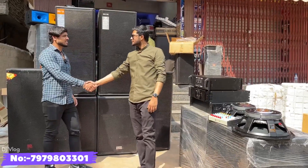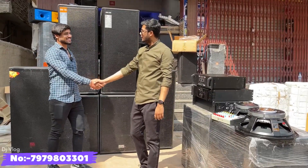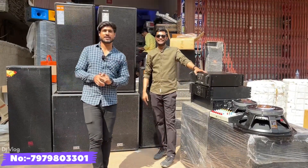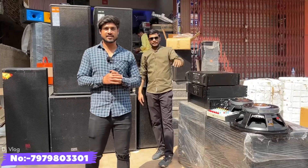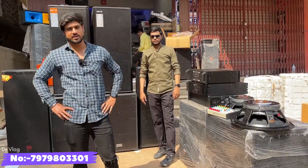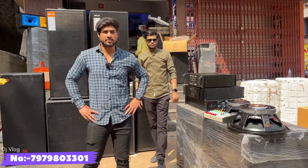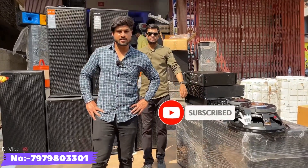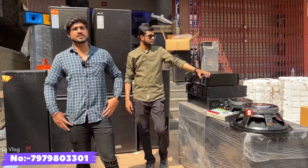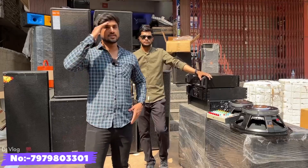Thank you so much. The next video will be coming soon. Please comment and tell us how you liked the video. If you are on YouTube, please subscribe. Follow us on Facebook. I will see you in the next video. Until next time. Bye. Take care.